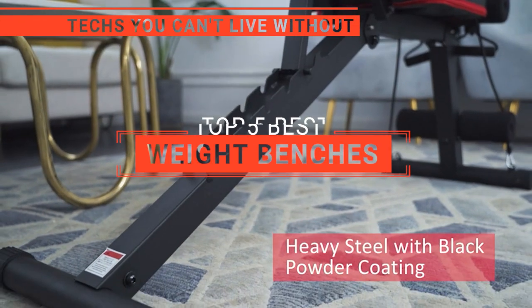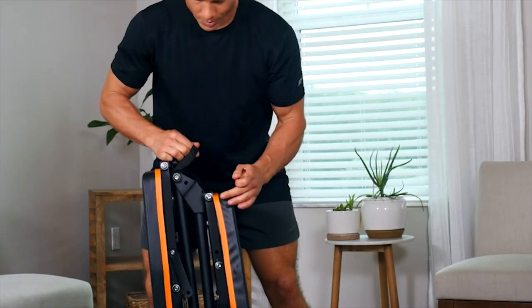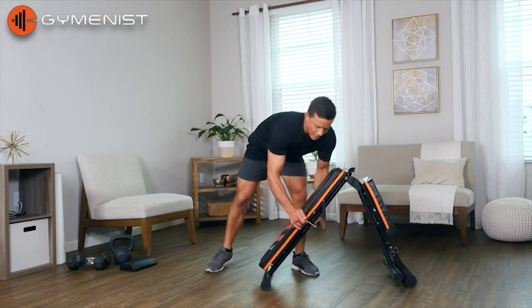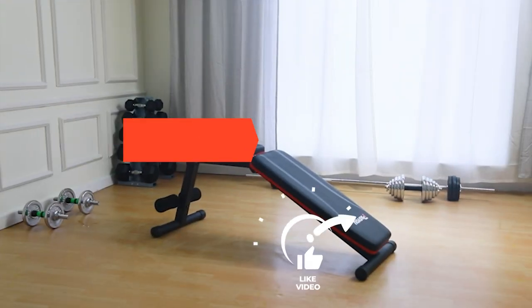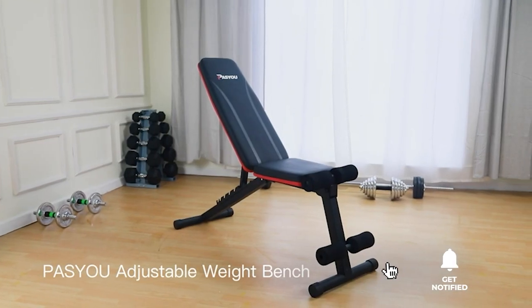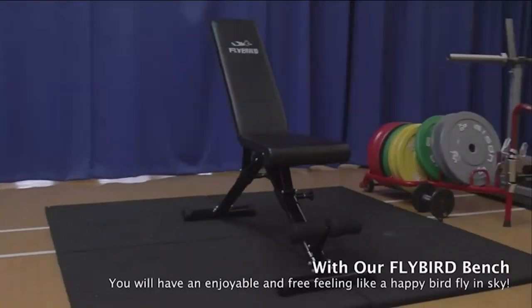In this video, we're going to look at the top five weight benches available on the market today. We made this list based on our own opinion, research, and customer reviews. We've considered their quality, features, and values when narrowing down the best choices possible. If you want more information and updated pricing on the products mentioned, be sure to check the links in the description box below. Here are the top five best weight benches.